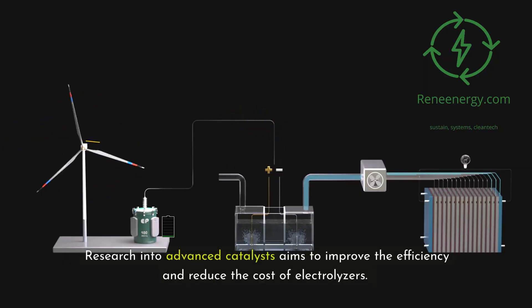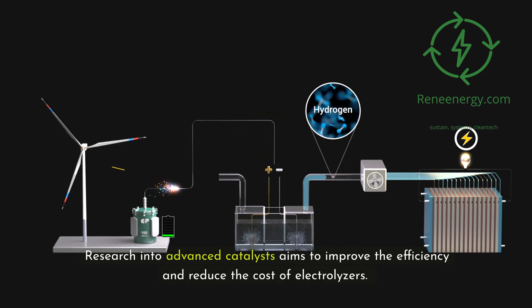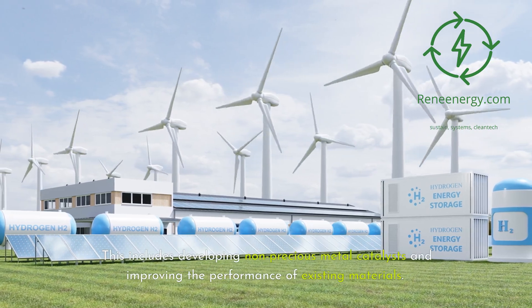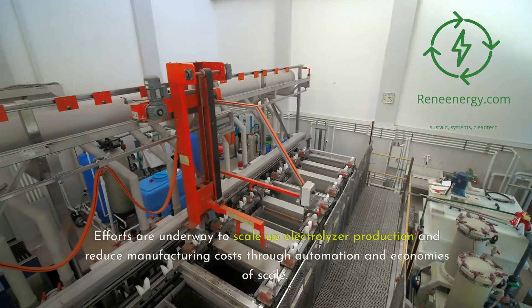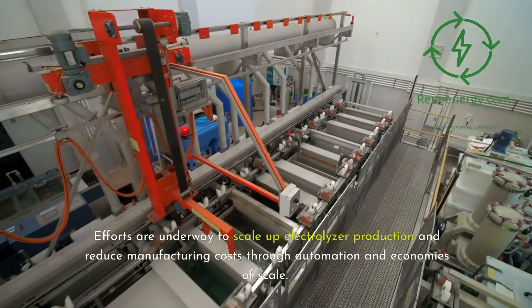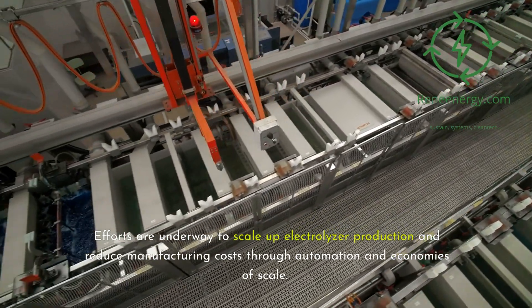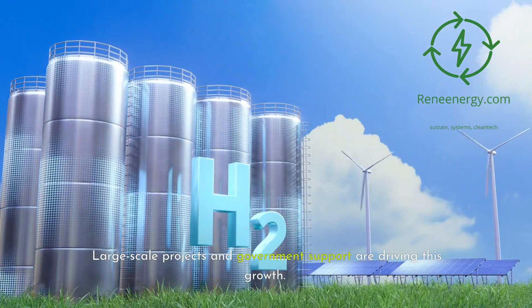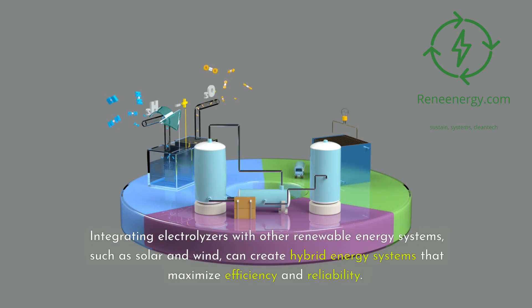Research into advanced catalysts aims to improve efficiency and reduce the cost of electrolyzers, including developing non-precious metal catalysts and improving existing materials. Efforts are underway to scale up electrolyzer production and reduce manufacturing costs through automation and economies of scale, with large-scale projects and government support driving this growth. Integrating electrolyzers with solar and wind can create hybrid energy systems that maximize efficiency and reliability.